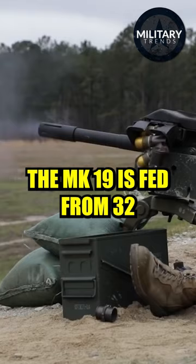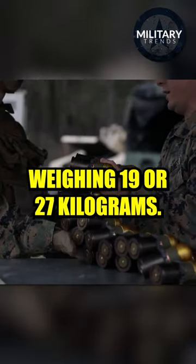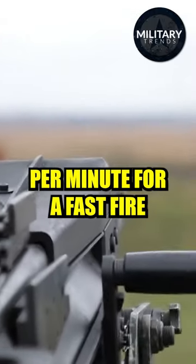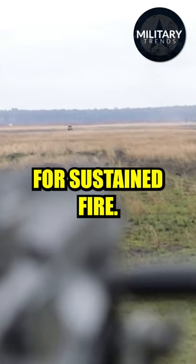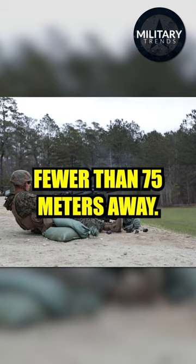The MK-19 is fed from a 32 or 48-round disintegrated link belt weighing 19 or 27kg. It can fire at 60 rounds per minute for fast fire or 40 rounds per minute for sustained fire. The MK-19 is not safe to fire at targets fewer than 75 meters away.